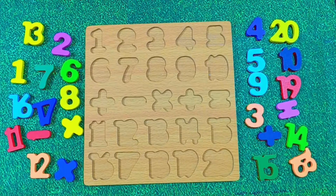Hello little kids. Today we are going to learn numbers using this fun board. Are you ready? Let's start.